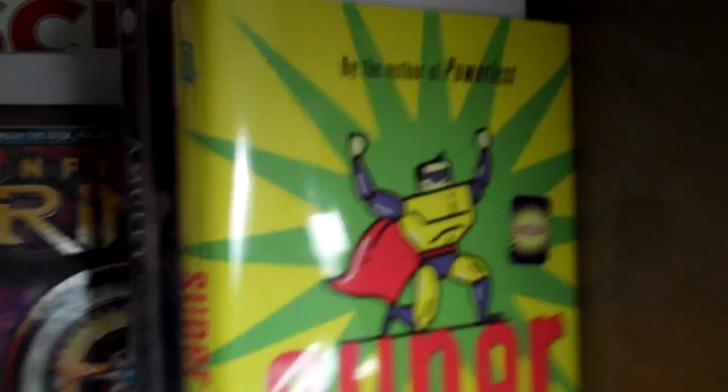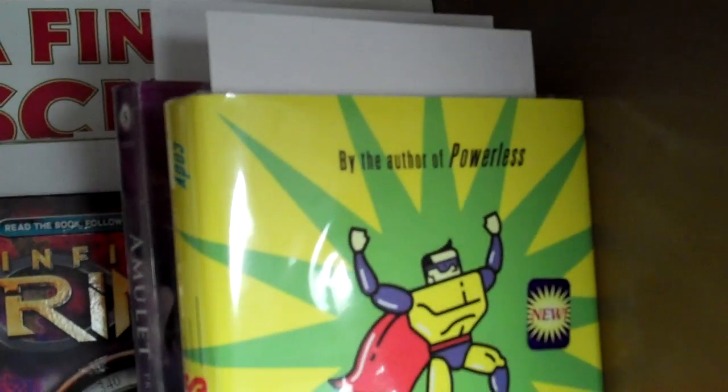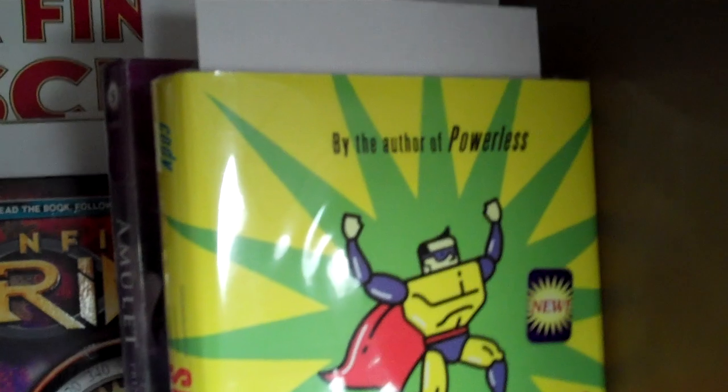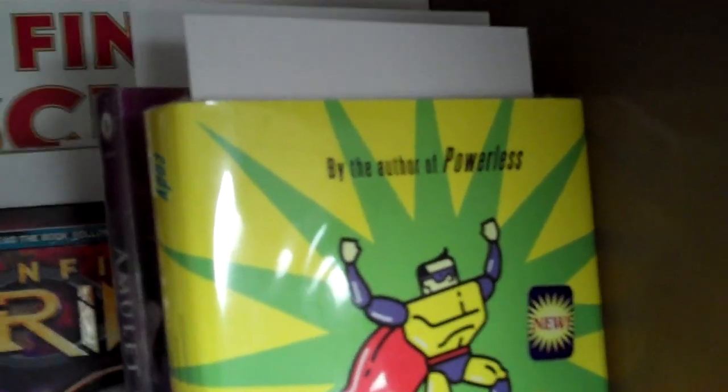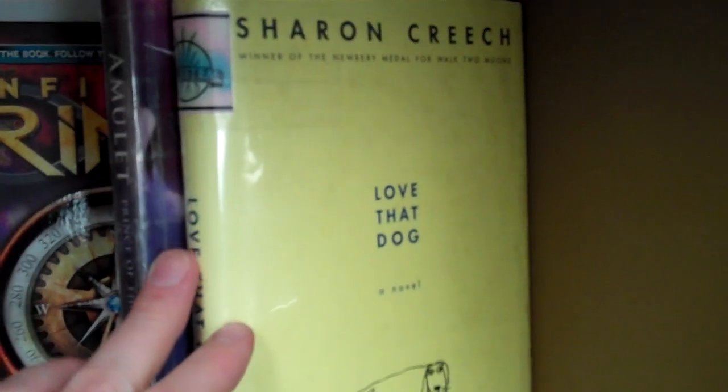The last section is 5th grade. Here on the front you'll see Super, the new book by Matthew Cody, the sequel to Powerless. Powerless was the winner of the 2012 Rebecca Cottle. Blue Stem is for grades 3 through 5, and Cottle is for grades 4 through 8. Here we have another Creech book, Love That Dog, and this is a Blue Stem nominee.